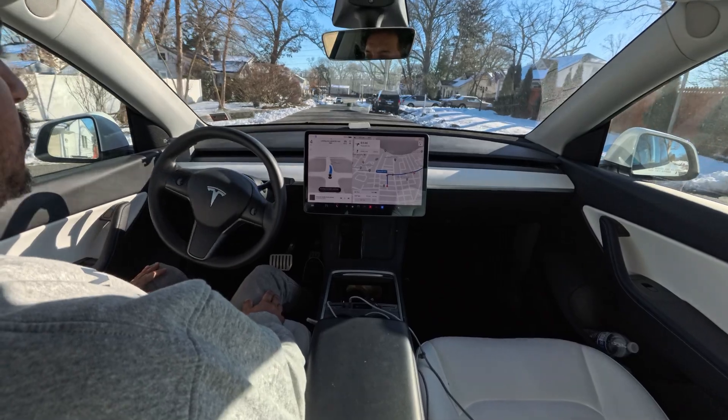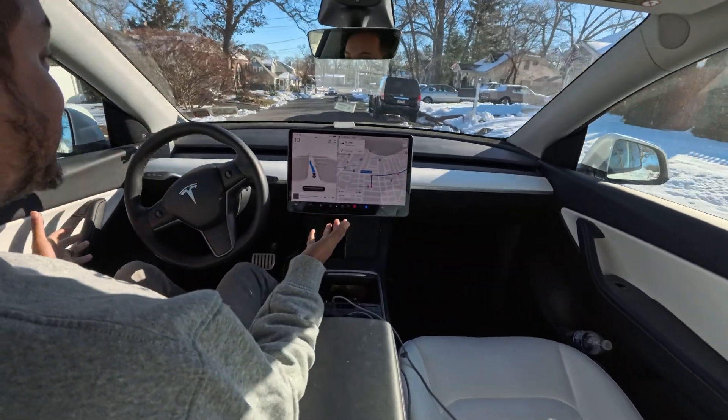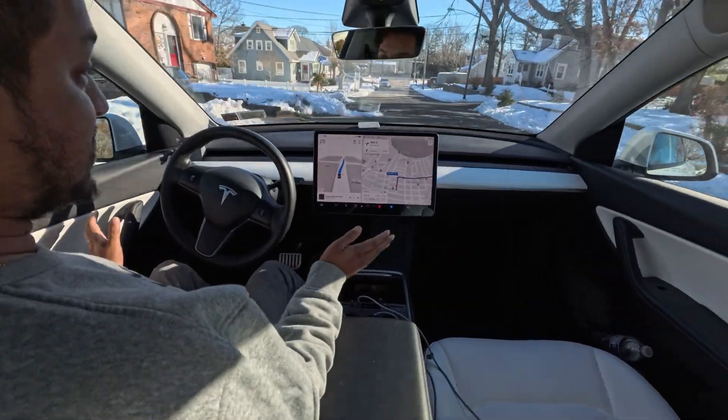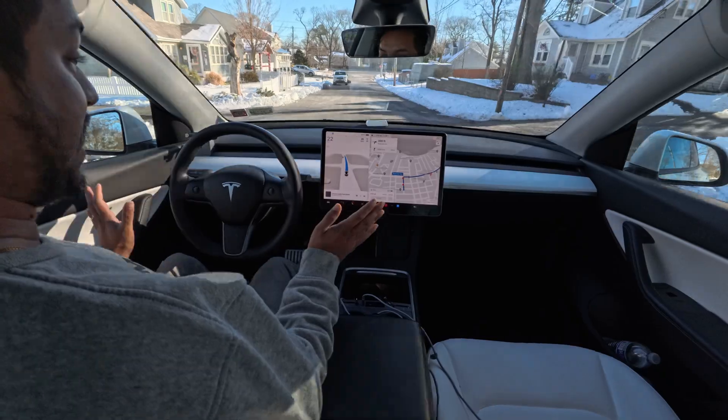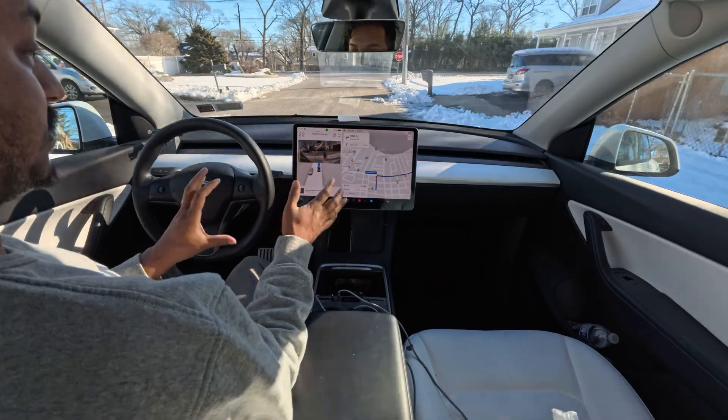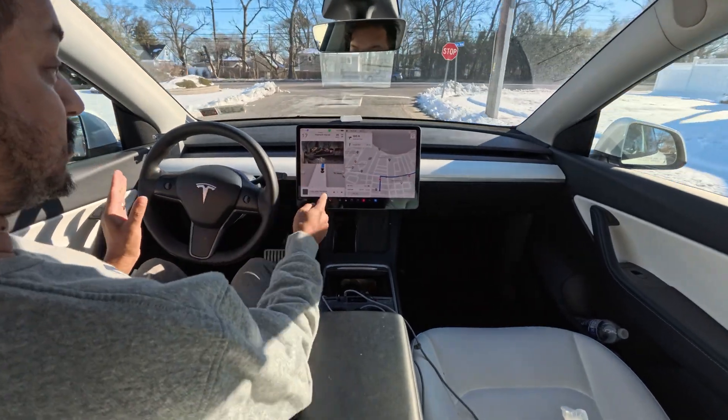Hello everyone, we are back and as you can see right out there is a garbage can. Let's see how the car avoids that. The car just right away avoided it — and even with the snow, you can see on the monitor it detected something and avoided the snow too.